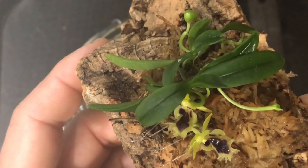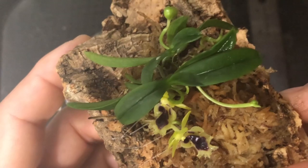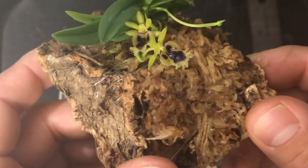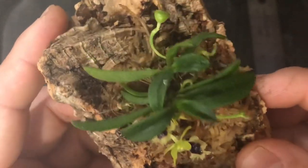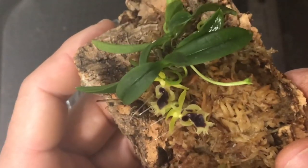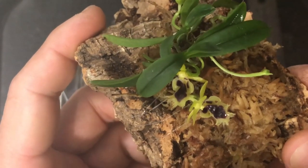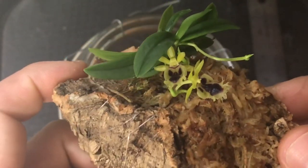It almost smells like Phalaenopsis Bellina. It really smells nice. And for this size, it smells rather strong — you can smell it from a little bit far away, though you have to get closer at the end. But still, for this size, it's pretty strong, I think.